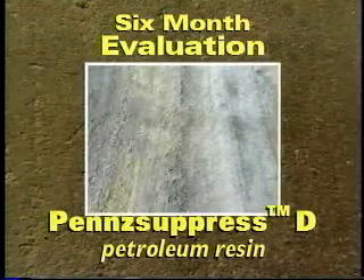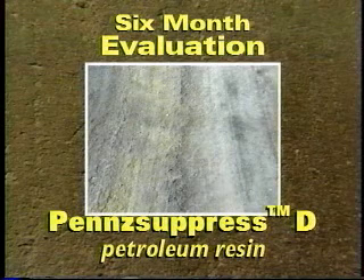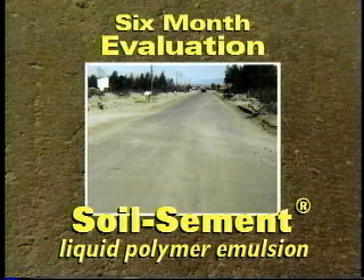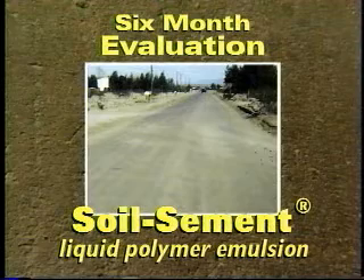The Penzupress D-treated roadway also had an overall poor appearance, and the roadbed had deteriorated markedly since the 90-day inspection. Soil cement's overall performance was deemed excellent by inspectors. The surface was hard, smooth, and dust-free, just as it had appeared after the initial application.